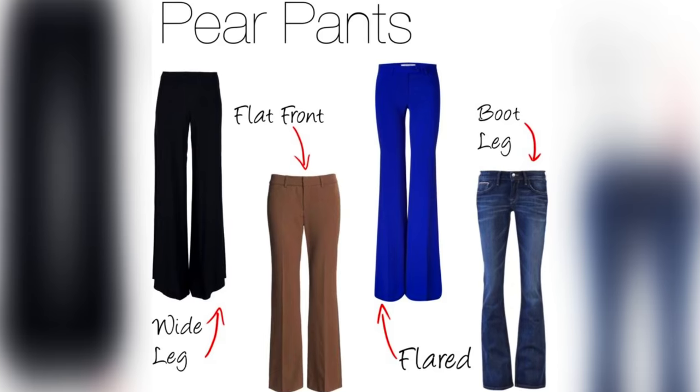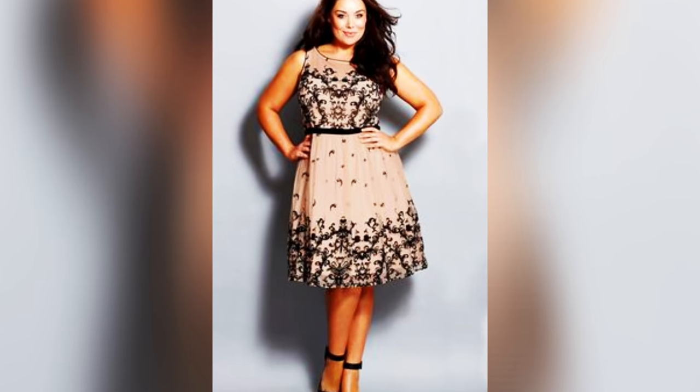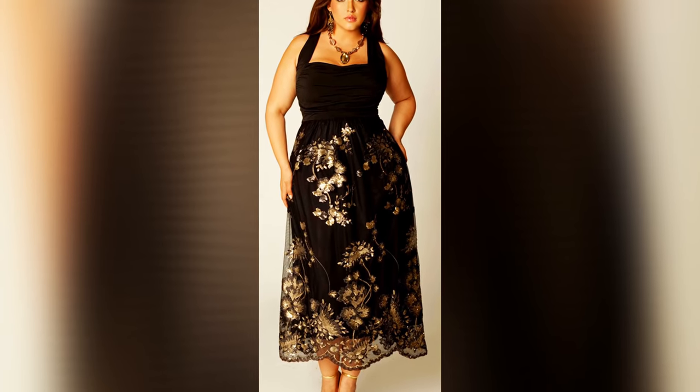For pear-shaped body ladies, you need to aim for straight-cut trousers or jeans. I would definitely recommend high-waist black trousers. Give some attention to your top half as well — wear some lovely accessories. Basically, when you talk about pear or triangle body shape, try to balance the top with the bottom half. If you manage to balance the overall look, it will make all the difference and make your body look so much more well-defined.